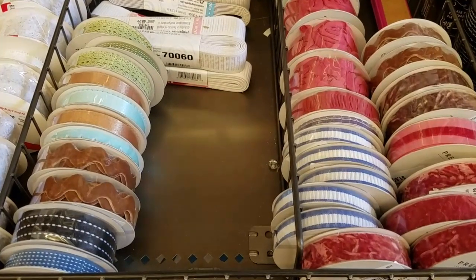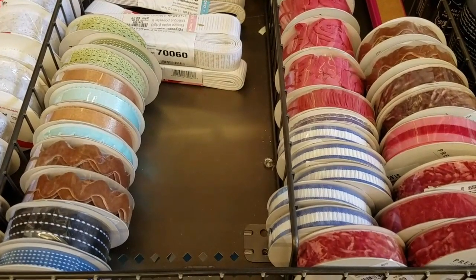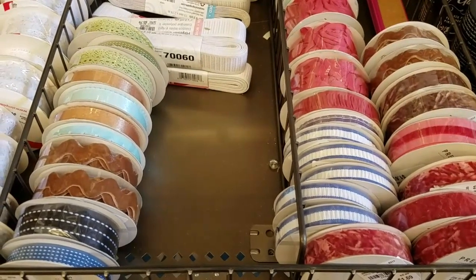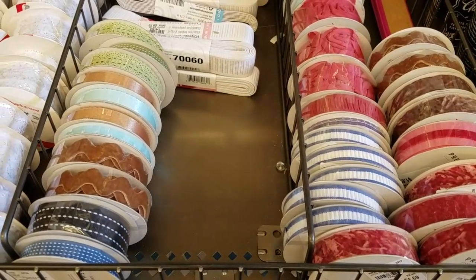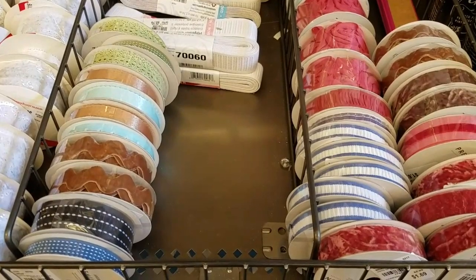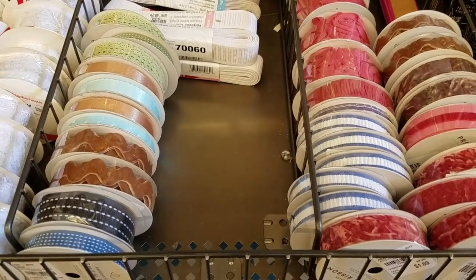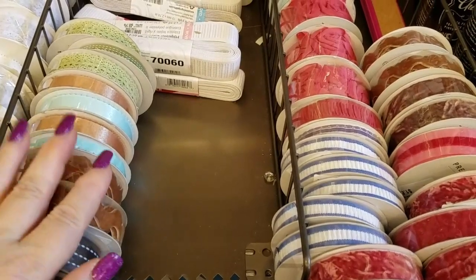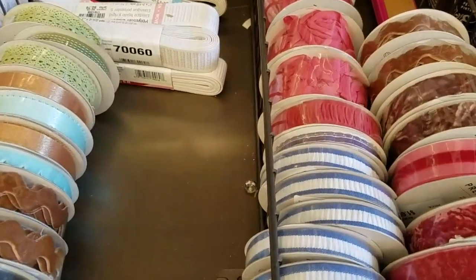Hi everybody, it's Ramona. I am at my local Tuesday Morning and wanted to shoot some of the ribbon that they just got in. I'm not seeing any other new products here except for the ribbon, so let's get started. They are absolutely beautiful. I think most of them are by American Crafts.